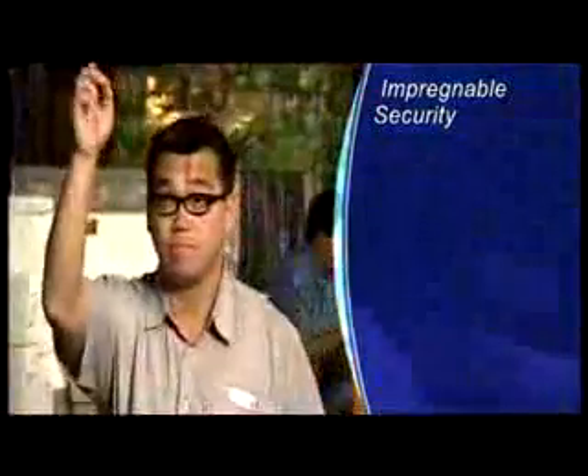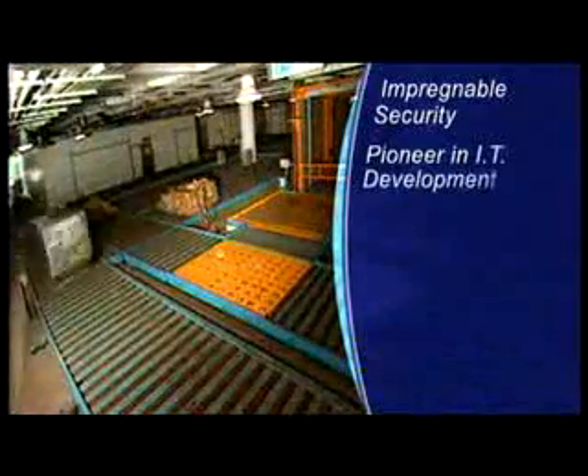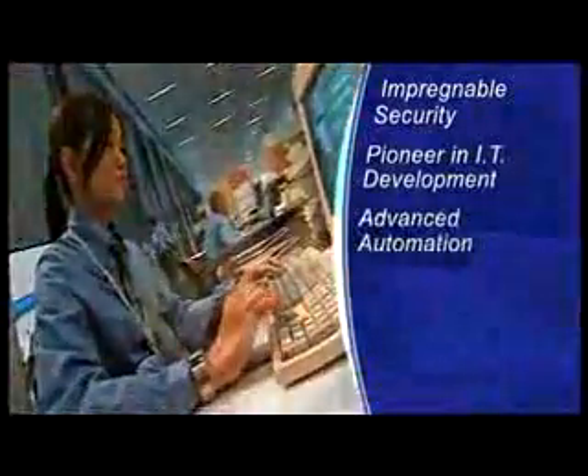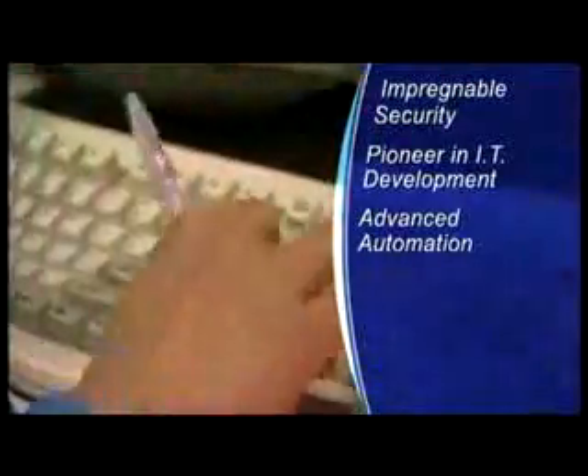Speed and flexibility are further benefits. A logistics IT development pioneer, Hactl has integrated advanced automated freight handling equipment and a highly developed computer network, meaning freight here is processed with unprecedented speed, transparency and efficiency.